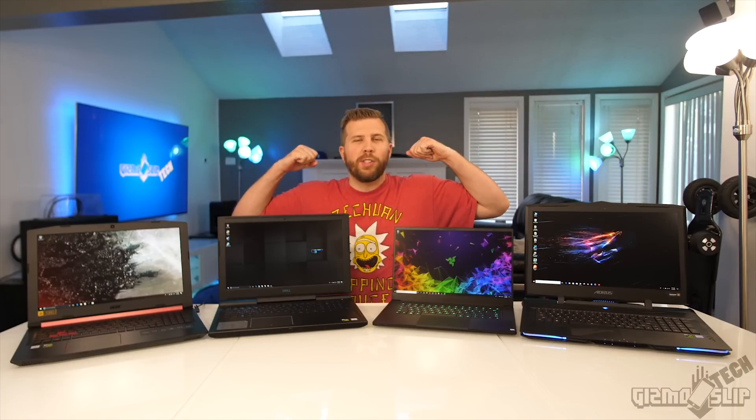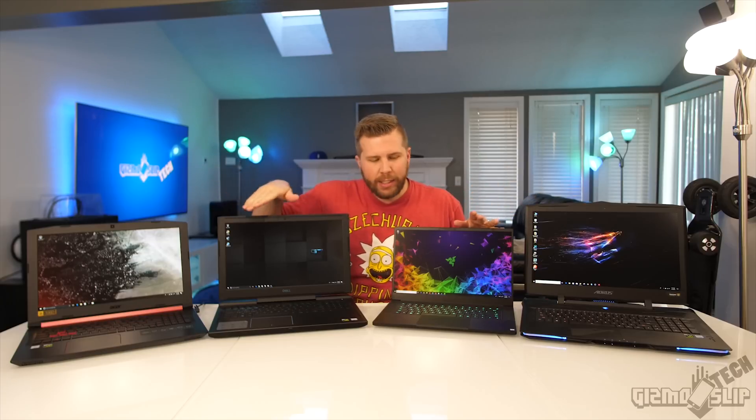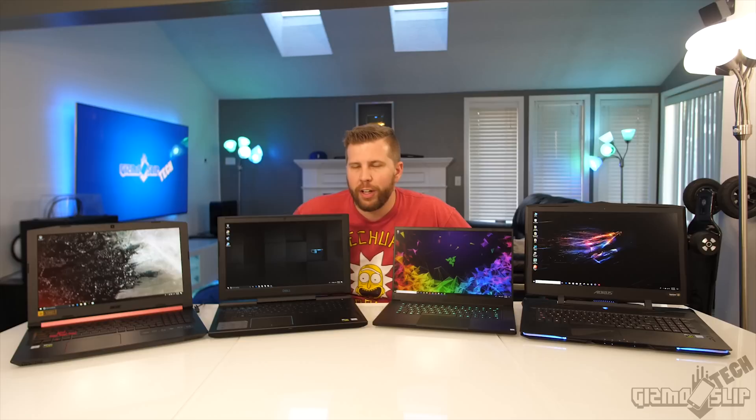Welcome to another episode of Gizmo Slip Tech. Today we're going to be comparing gaming laptops across a spectrum of prices. The goal is to figure out how each of these laptops performs when playing Fortnite.